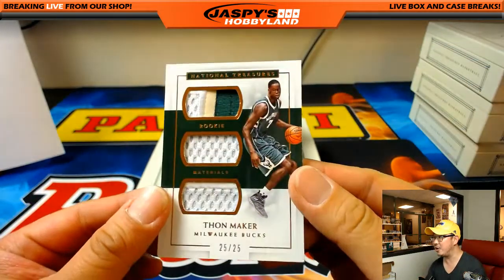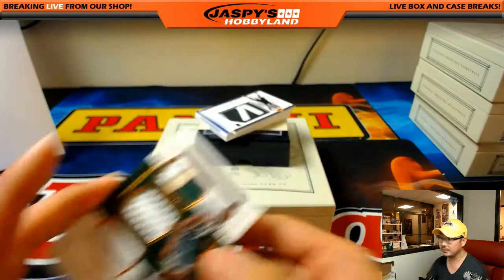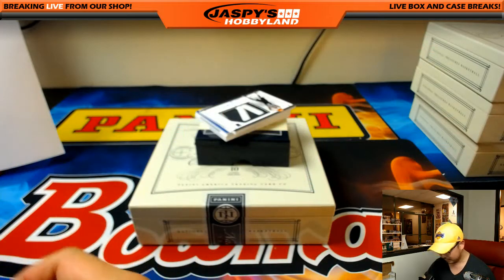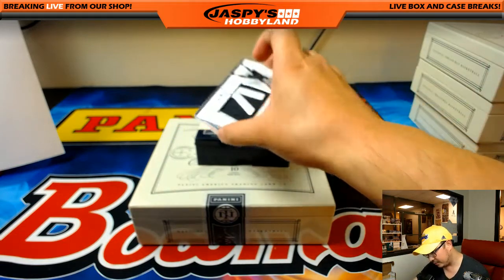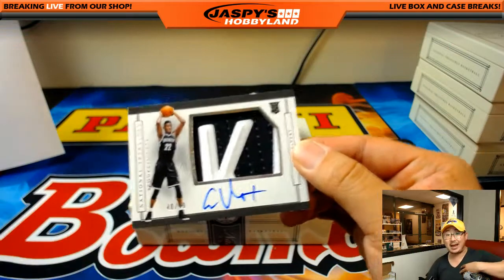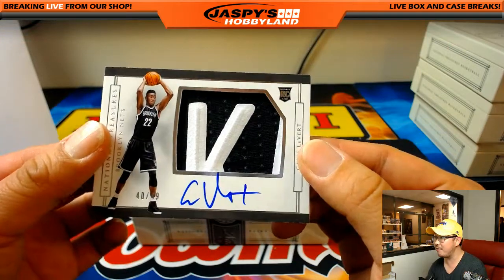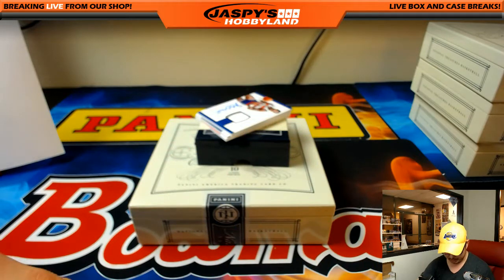Thon Maker for John O'Gray — 25 out of 25, three-color triple relic. And we've got Caris LeVert — wow, nice. That must be the K on Brooklyn up front. 40 out of 49 — nice rookie, nice patch, nice auto. Travis Stevens.